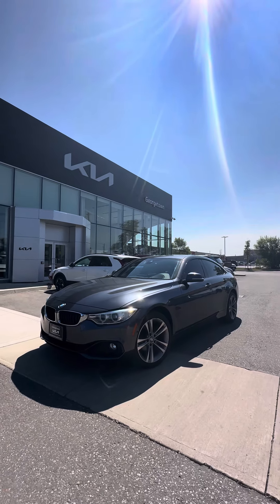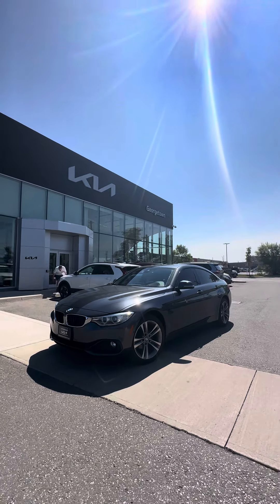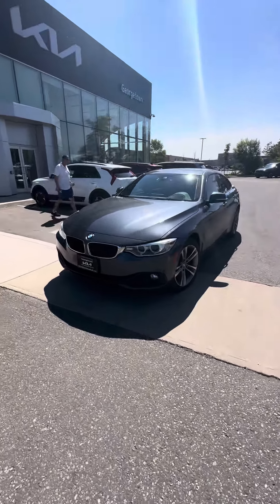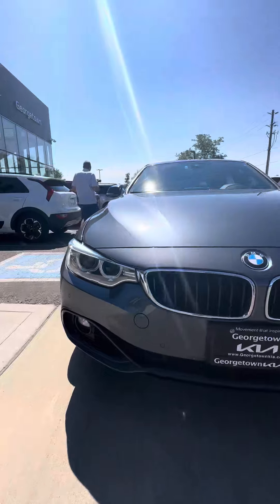Hey, good morning, Kalia. This is Harman at Georgetown Kia with our 2015 428i Grand Coupe. Just wanted to show you the vehicle to display the condition it's been kept in.